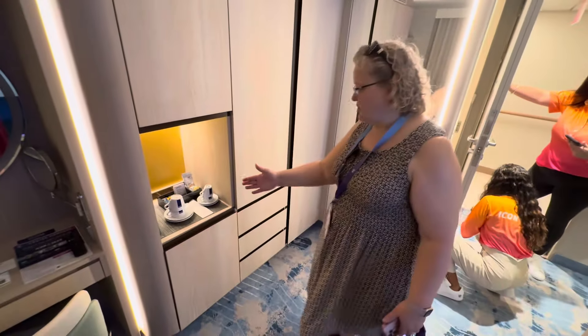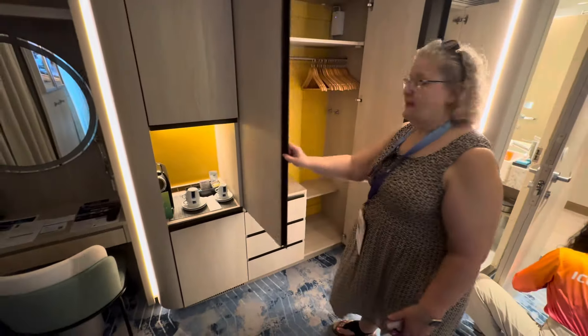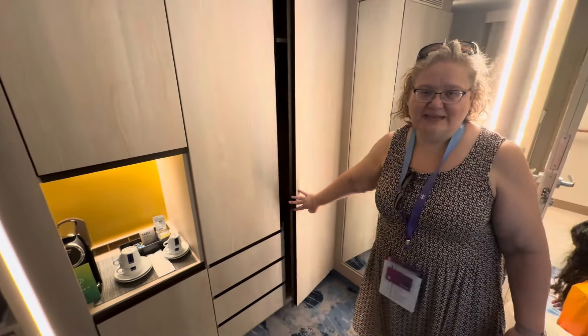This is the espresso station — beautiful espressos and lots of storage, check this out. Come on board Icon of the Seas; contact Castle Dreams Travel today.